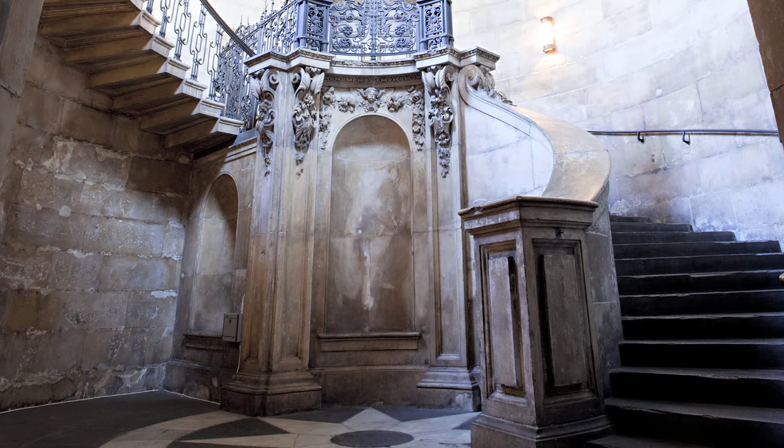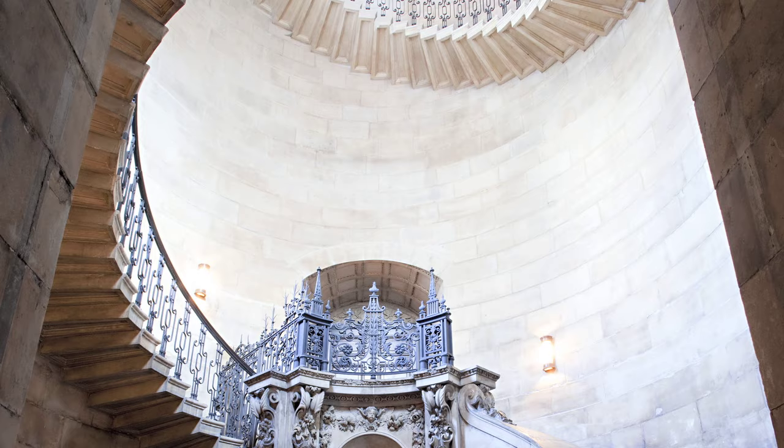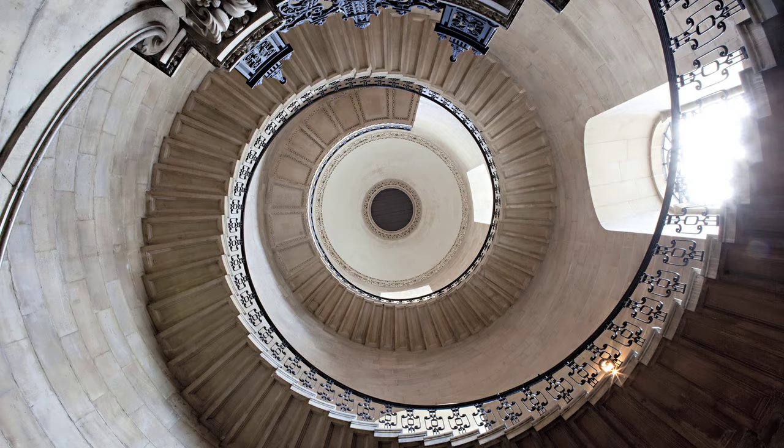Because the stair is so delicate, you couldn't get lots of people to walk on it, so they can't use the stair. What I've done is to have a big mirror at the bottom of the stairs. And in the middle of the mirror, I put a lens.